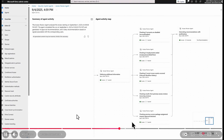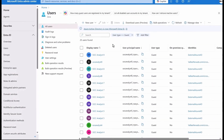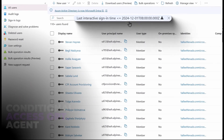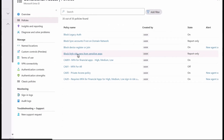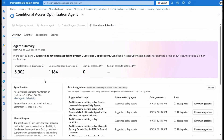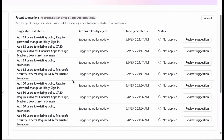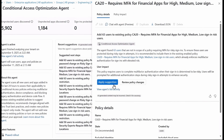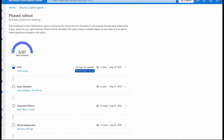Still in identity, one of my favorites is the conditional access optimization agent. As admins know, new users, new apps, and new things come online all the time, and often conditional access policies don't get updated — things get missed and suddenly you have real problems. This is where the optimization agent comes in: it makes a bunch of recommendations and with a single click it can enforce those changes. It's really scalable, easy to use, and definitely one of the agents I would use.